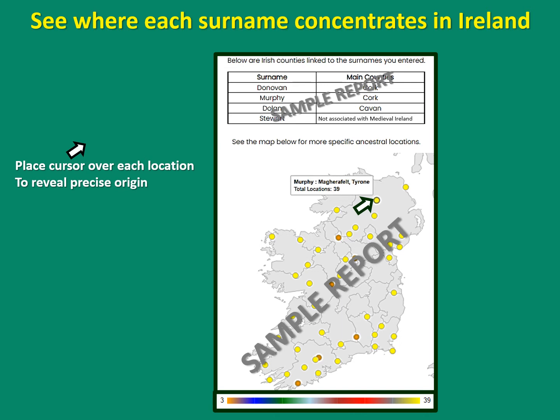In this instance, Murphy is associated with quite a lot of locations, whereas Donovan and Dolan much less so. In addition, a search for the surname Stewart gives a negative result — it's not associated with medieval Ireland. In this instance, a negative result is just as good as a positive one.